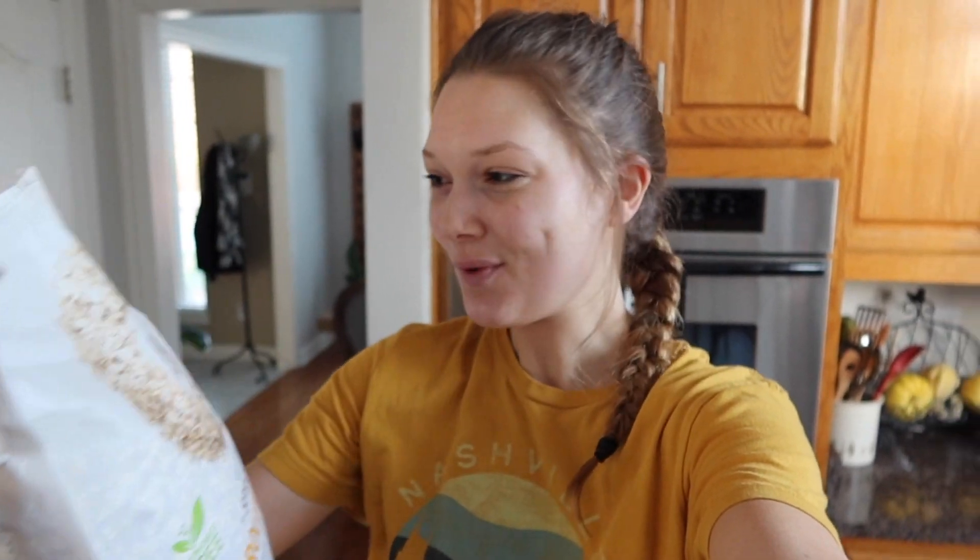I'm going to make some oatmeal — one of my go-tos. We have some oats here by the brand One Degree, organic non-GMO. I'm guessing they're from Costco because it's such a big bag. I'm going to add some raisins and might add a couple other things as well.